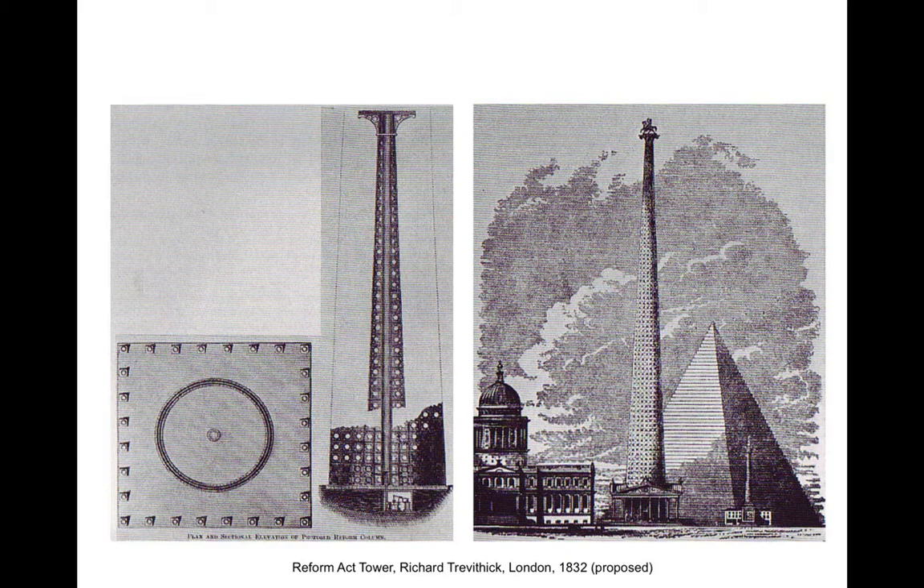The project generated sufficient interest and support to actually have been placed before King William IV and was approved with a letter on March 1, 1833. Unfortunately, Trevithick was at the end of his life when he had made the design and died less than two months later. His tower died with him.